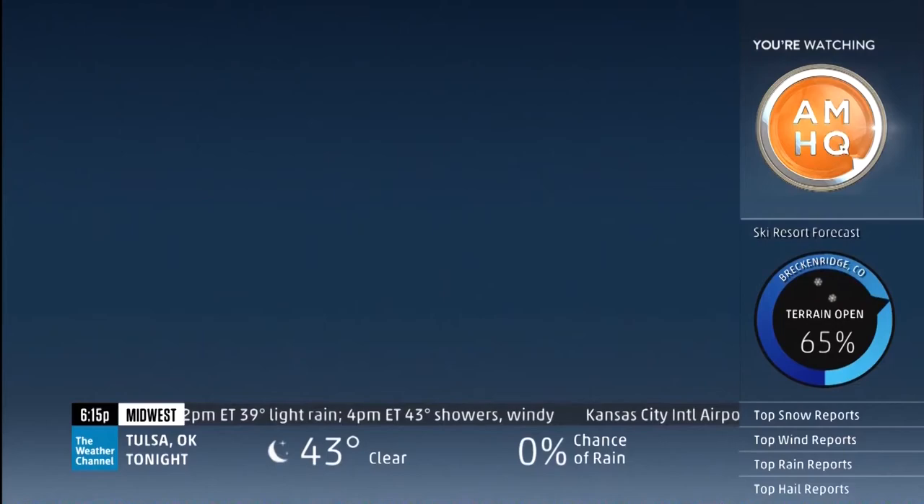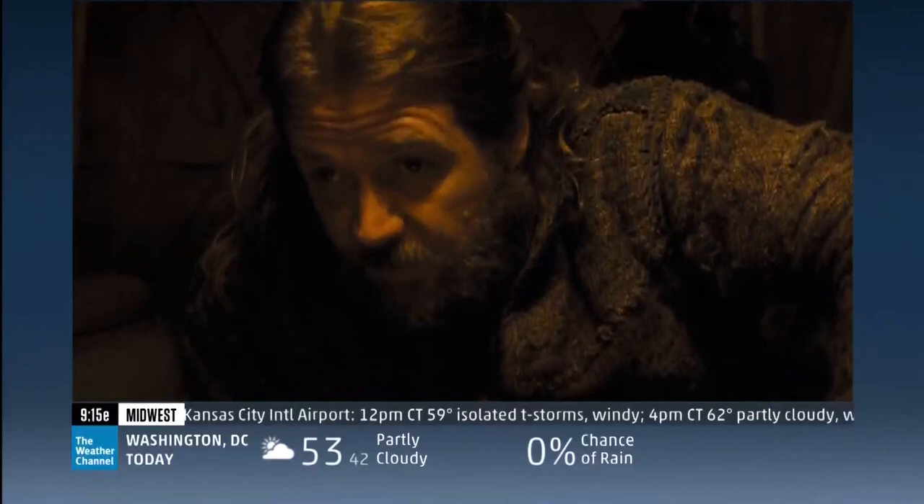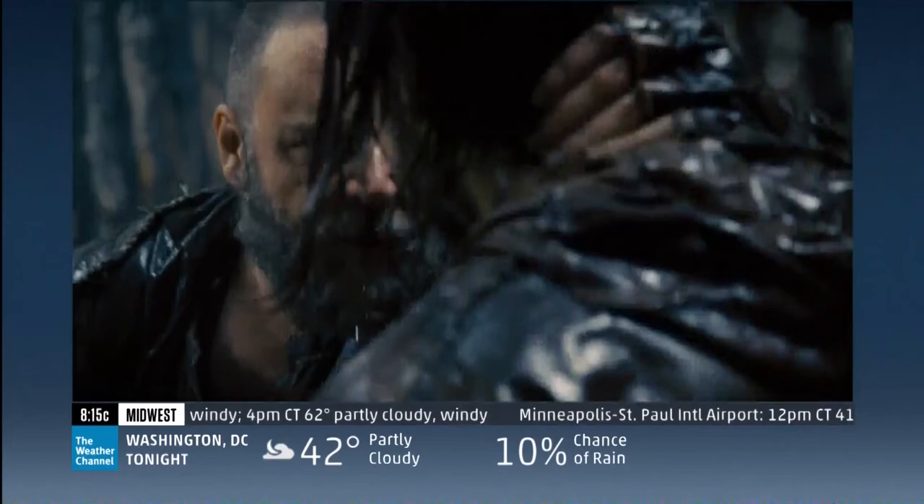A great flood is coming. The storm cannot be stopped — it can be survived. They have to protect our family and save the innocent. Who do you want to live? Protect your mother. Protect them all. This is the end of everything. The beginning of everything.